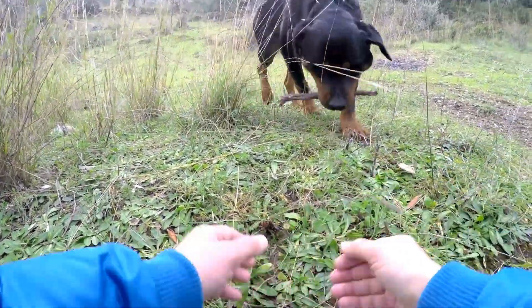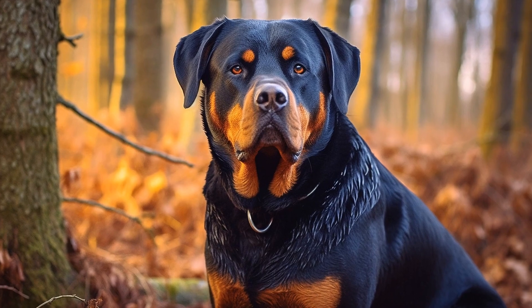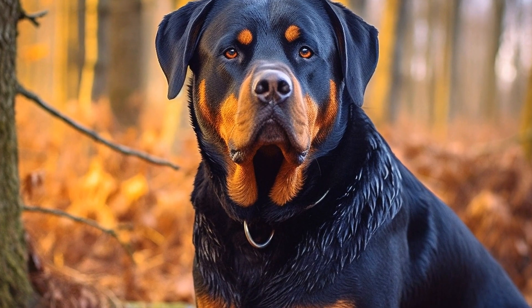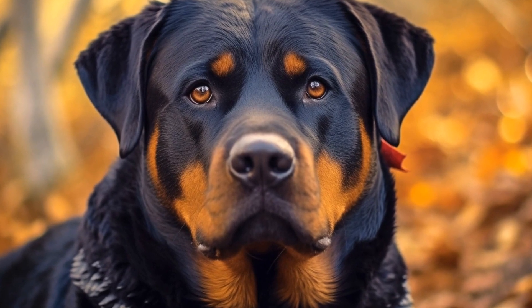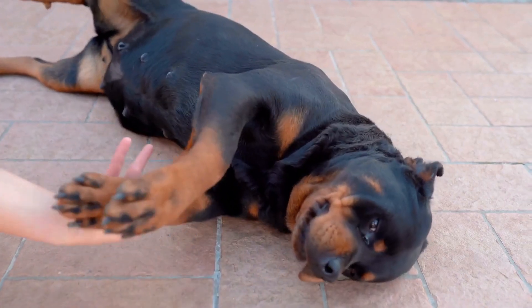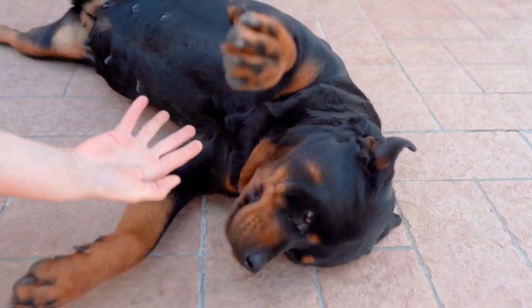Remember, training should always be positive and enjoyable for your Rottweiler. Incorporating these recall games into your training routine will not only make it more fun but also strengthen the bond and trust between you and your dog. Always reward your Rottweiler for their good behavior and be patient with them as they learn. With consistency, practice, and lots of love, your Rottweiler will become a recall pro in no time.